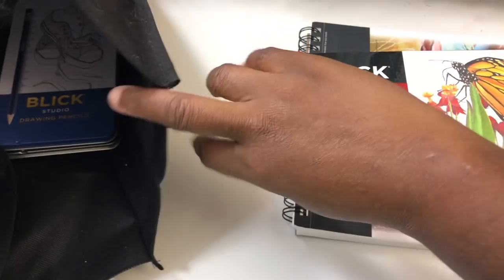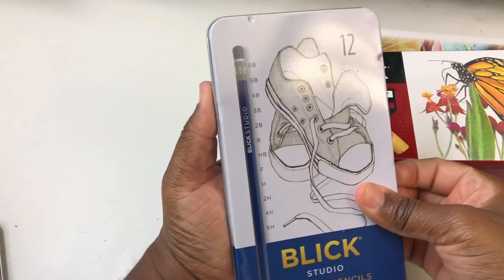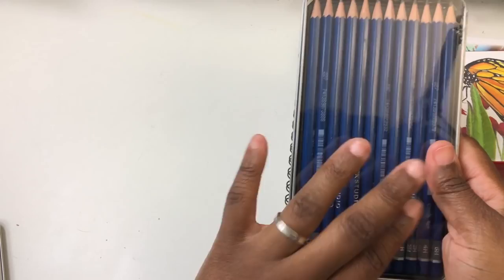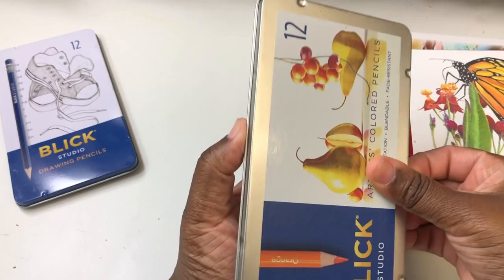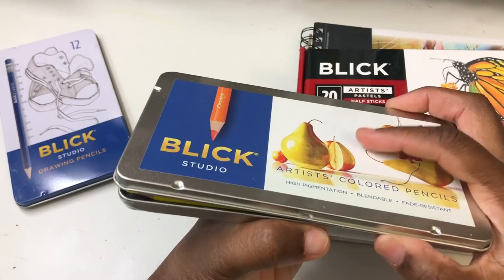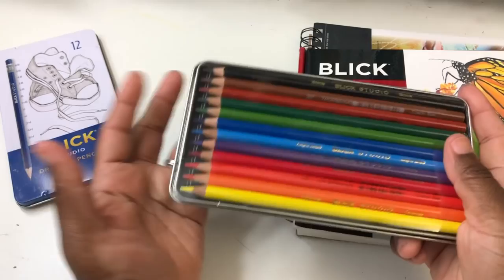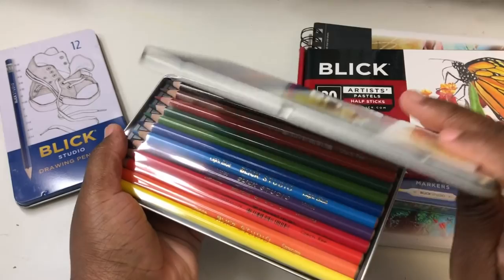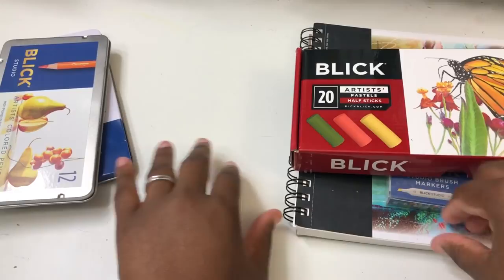These are the last two items. First are the Blick Studio Drawing Pencils — graphite pencils. I really enjoy graphite drawing; I didn't think I would, but I really enjoyed it. I'm going to swatch those on the multimedia paper. The other item is the Blick Studio Colored Pencils. I'm not sure what I'm going to do with these because I already reviewed a set of 36 of them. I'll figure it out, but I'll swatch these out too. They also had screen printed shirts at the event, but I didn't get a chance to get one. I'll take a break and come back for swatching.